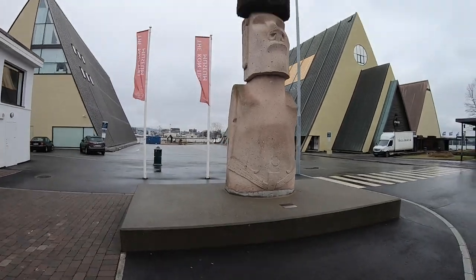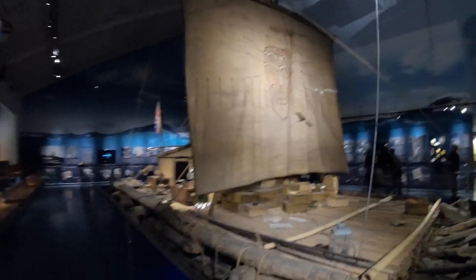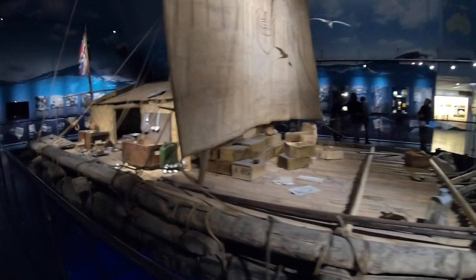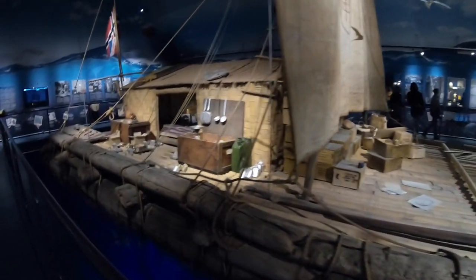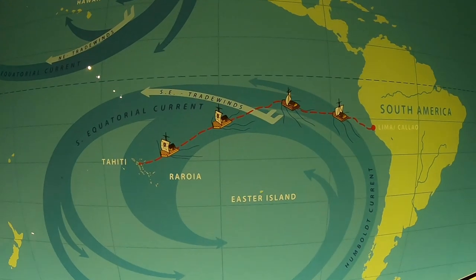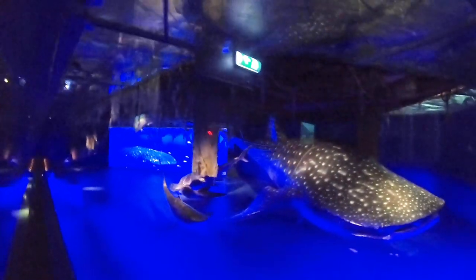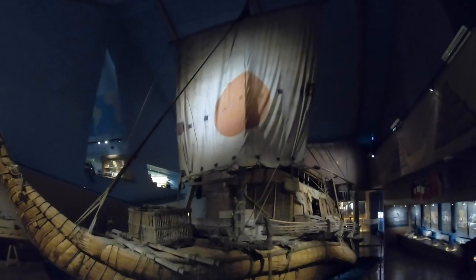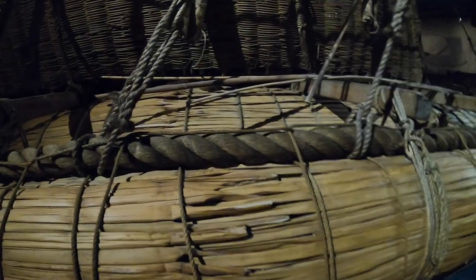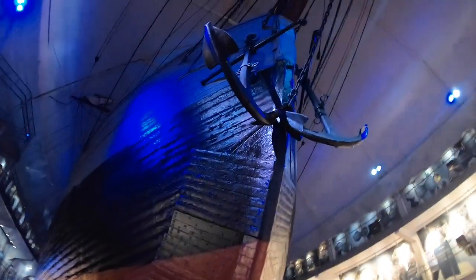Kon-Tiki was a traditional Peruvian boat built by a Norwegian researcher named Thor Heyerdahl. Kon-Tiki left Peru in 1947 with the goal of reaching the Polynesian Islands. Thor Heyerdahl was out to prove that the people of South America could have settled Polynesia. They reached the Polynesian Islands 101 days later. The boat was constructed mainly of balsa trees and hemp rope and carried six men and all the supplies they needed. The museum also held another one of Thor's boats, known as the Ra II, which he used to sail across the Atlantic.